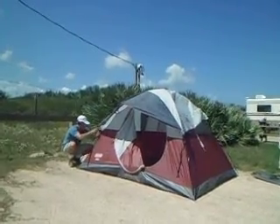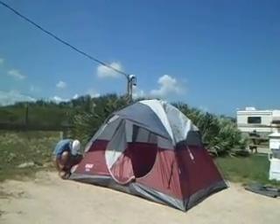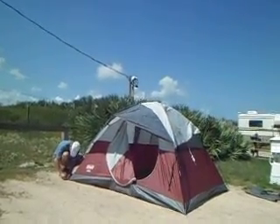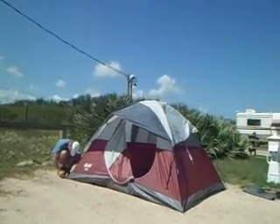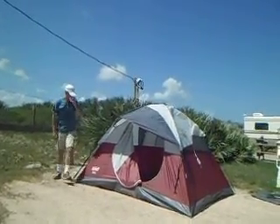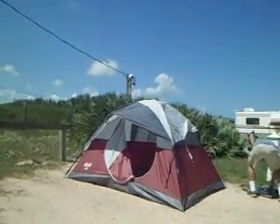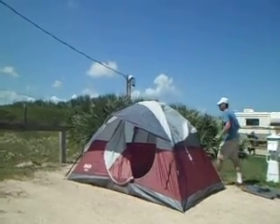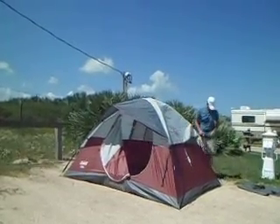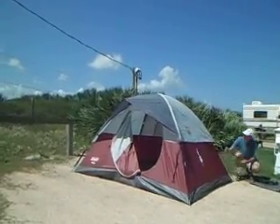We decided to camp on the beach because here in Florida the bugs, especially at night, are pretty bad. If you're closer to the water, especially the ocean, it's a little breezy so it keeps off the bugs. This is probably good; next time we'll go camping in a more primitive area, probably around late October or early November because it's starting to get cold here in Florida.